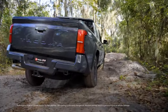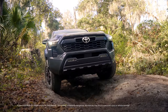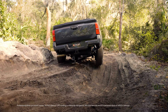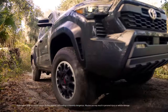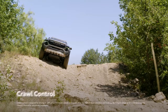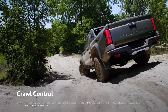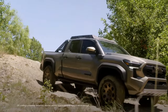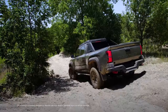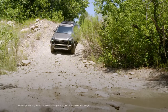Need even more grip to get to that epic destination? Select 4-low and Tacoma's full range of capabilities become realized. An electronic locking rear differential gives equal power to both rear wheels, allowing the vehicle to continue moving forward through tough obstacles. And if the adventure requires even more traction, engage Crawl Control — a system that controls acceleration and braking at low speeds through difficult terrain, allowing the driver to focus on steering. Featuring 5 selectable speeds, Crawl Control lets the driver choose the right setting based on the road surface, whether going uphill or downhill.